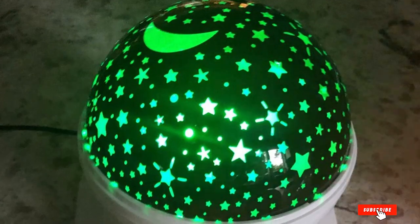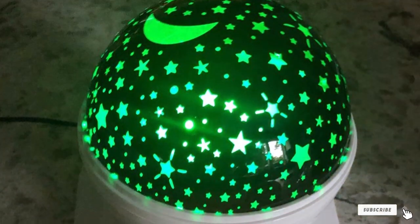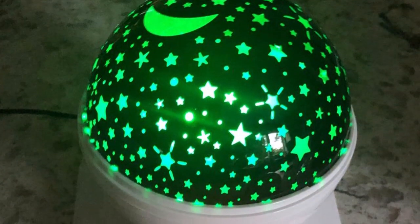The effectiveness of this projector in creating an immersive atmosphere is outstanding. It's ideal for those who want to transform their bedroom into a celestial escape. The specifications, including a remote control and music player compatibility, make it a versatile and engaging choice for enhancing your nighttime routine.